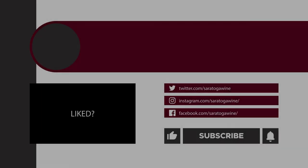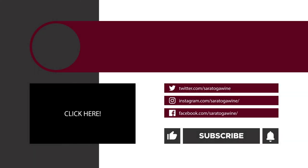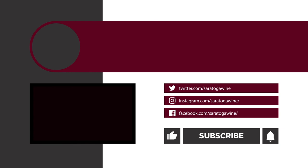Click the link in the description below if you'd like to watch the entire spotlight review with Rick and John from Albany Distilling Company. We'll see you next time.